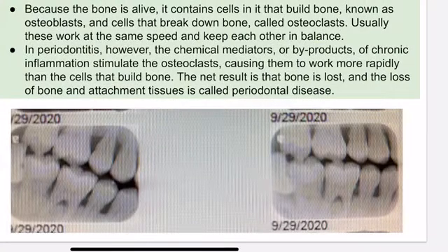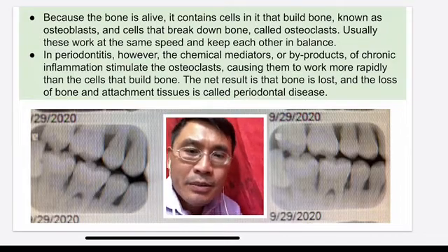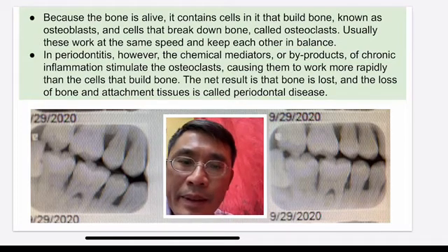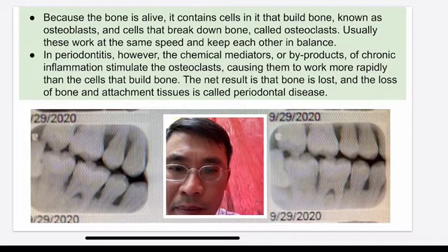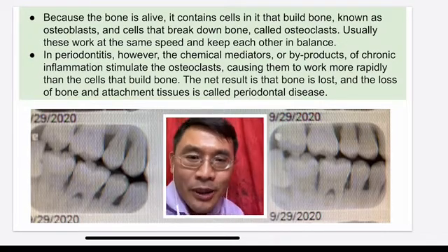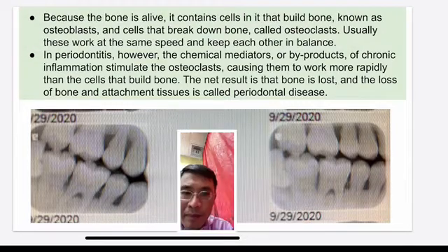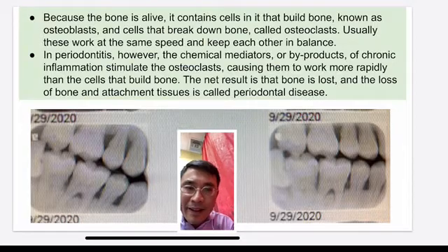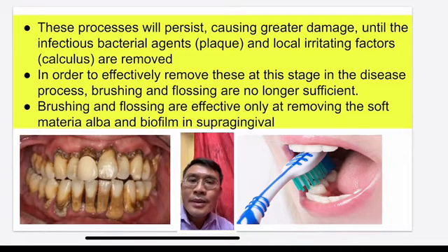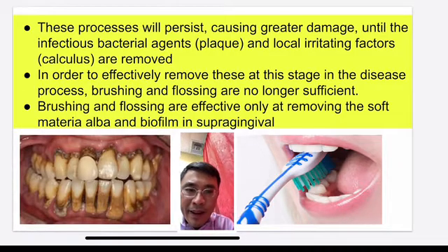The bone is a continuous, vital organ in your system. It has bone activity that regenerates constantly, but because of this type of bacteria, it causes disruption of the bone cells. It doesn't allow your bones to grow naturally — it's disrupted. That's why you start losing bone. With this type of heavy calculus, you can't really brush and floss — you have to see a dentist to remove them.